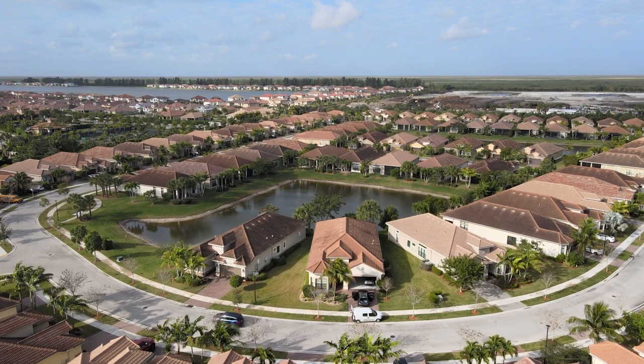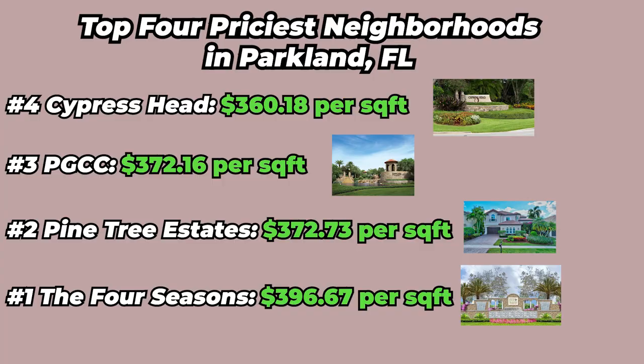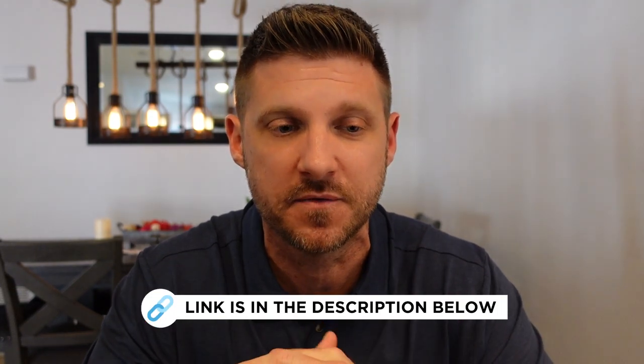At the time of this video, the Four Seasons — all the way in West Parkland — is the most expensive neighborhood in Parkland at $396.67 per living square foot. If you'd like to see these models, give us a call — we'd love to take you out there. You can also find the link to the builder's page with photos and the location in the description of this video.